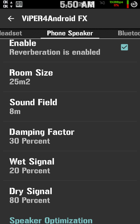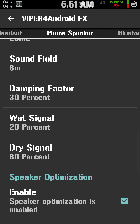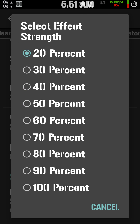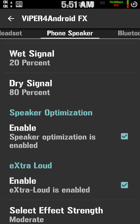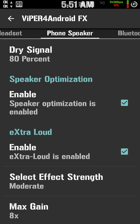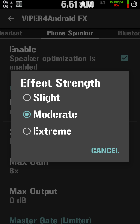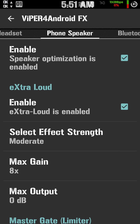This is all trial and error. You just go through and listen to it, put your headphones on, adjust your headphones, adjust your Bluetooth, and just leave it. Dampening factor goes from 0% to 100% — I like it at 30. Wet signal, I like it at 20%. Dry signal, my preference is 80%. Speaker optimization — enable that, it definitely makes a difference. Extra loud — enable that, makes a difference. Select effect strength: you can do slight, extreme, or moderate. I find moderate sounds better.